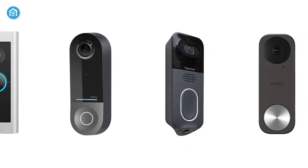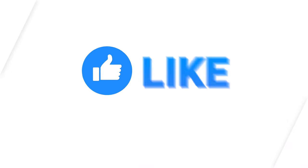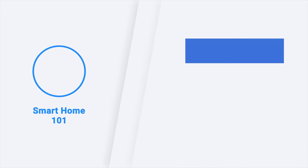So these were the 5 best video doorbells just for you. Thanks for watching this video. Like, comment, and share with your friends if you have found this video helpful. Subscribe to our channel if you want more videos like this on your feed.